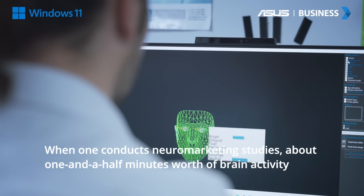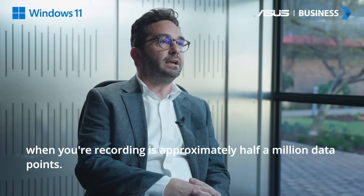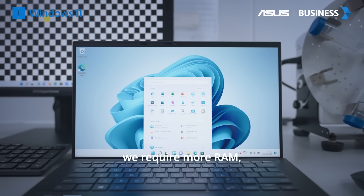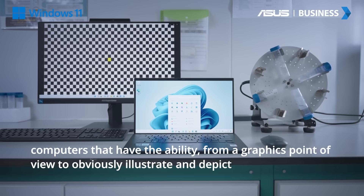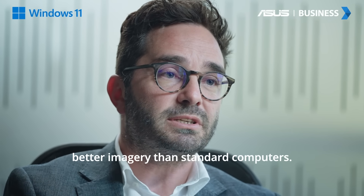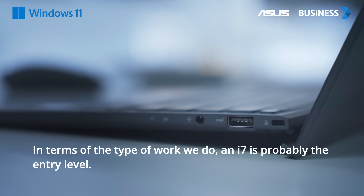When one conducts neuromarketing studies, about one and a half minutes worth of brain activity recording is approximately half a million data points — you can imagine it's a lot of data. So in terms of IT, we require more RAM and computers that have the ability from a graphics point of view to illustrate and depict better imagery. One of the things we definitely need is processing power. In terms of the type of work we do, an i7 would probably be the entry level.